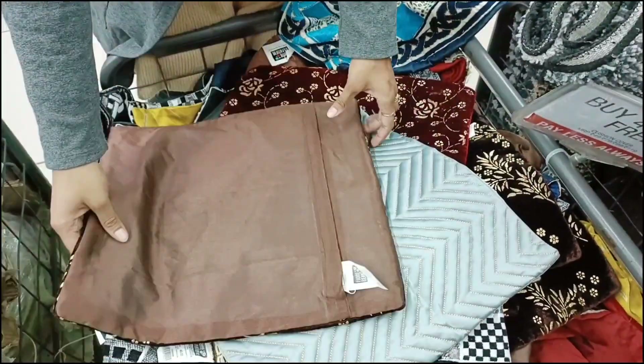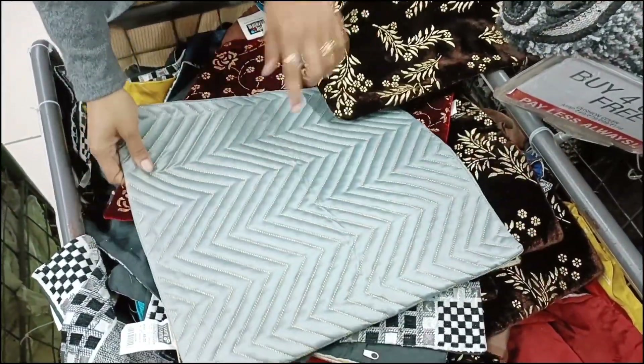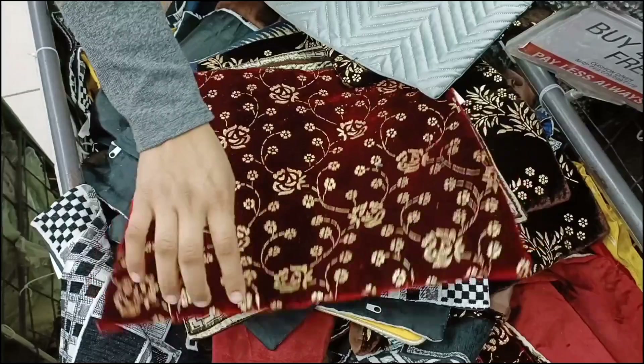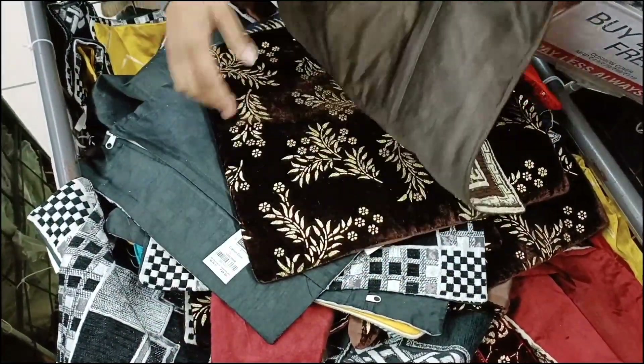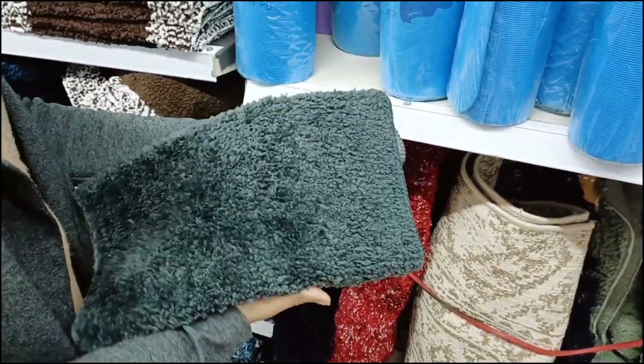After that we have cushion covers at 99 rupees — you will get 6 pieces. You can see the velvet work; it is so beautiful and you will get different colors. Some are also made on velvet with very good designs. You will also get door mats priced at 39 rupees.